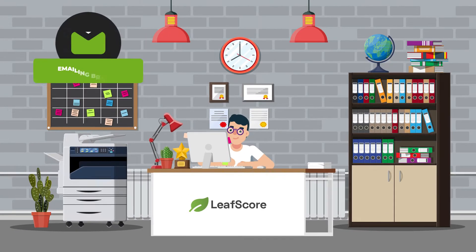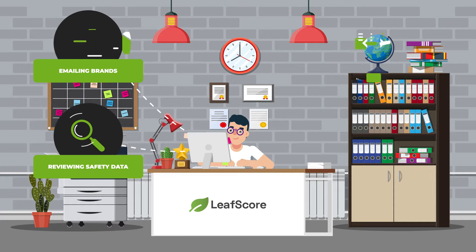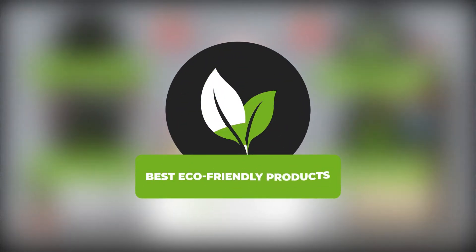At LeafScore, we spend countless hours emailing brands, reviewing safety data from government agencies, reading industry reports and documents, and checking important eco-certifications — all to bring you the best eco-friendly products on the market today.